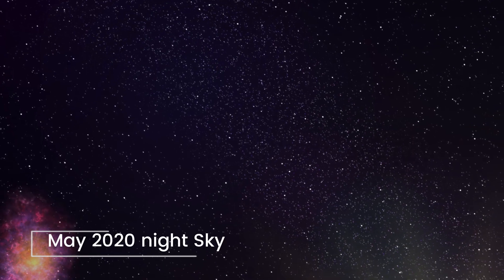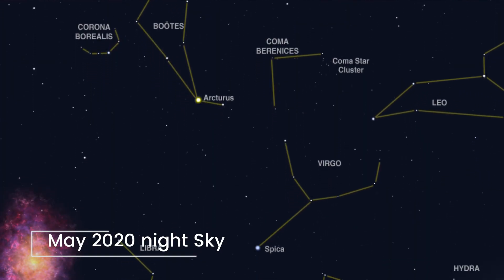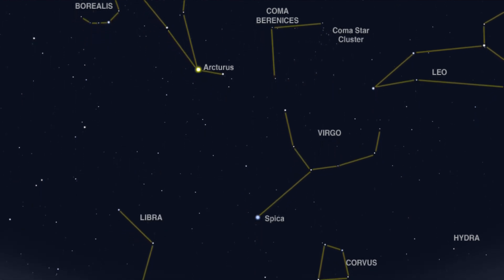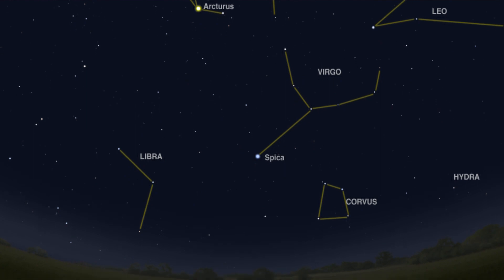Hi there, and let's have a little look at what we can see in the night sky in May. The May sky has shorter and shorter nighttime hours because the Sun is setting later and rising earlier. However, there are still a few bright constellations around.